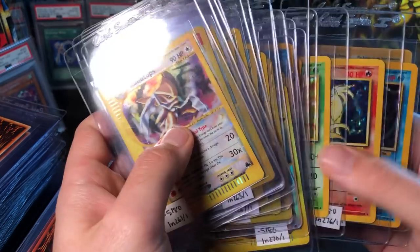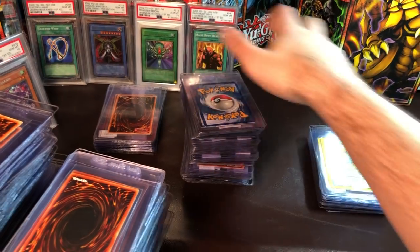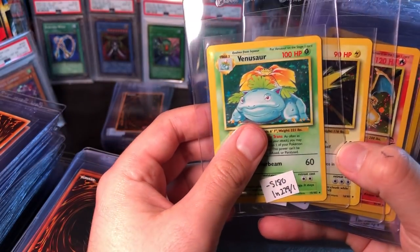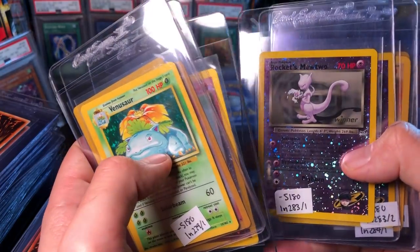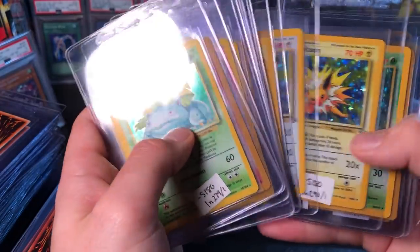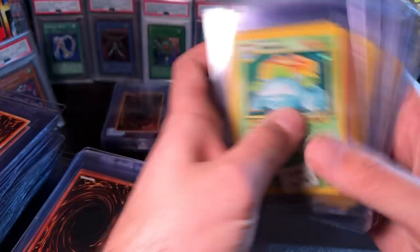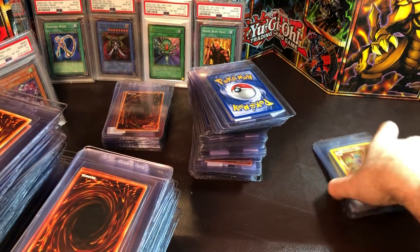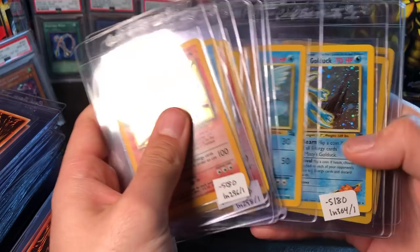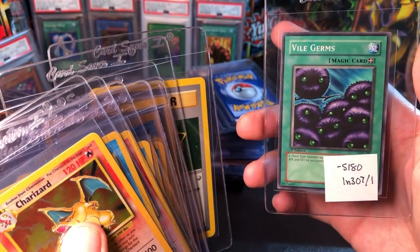Base set unlimited Charizard. Some of them are kind of crazy expensive but nothing terribly wild — no shadowless or base set first edition Venusaur, no base set 2 Charizard. Some winner Best of Five promos, some Fossil and Jungle cards, a really nice Shining Gyarados first edition and Shining Magikarp. Then this last pile is cards I'm sending for my buddy — some base set 1 and 2 and Jungle stuff.